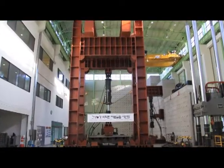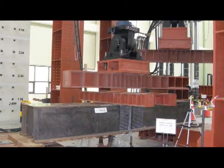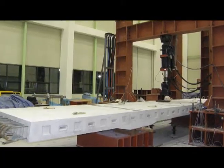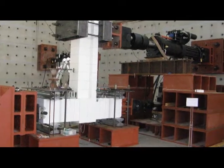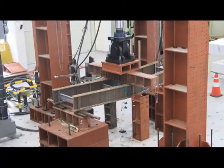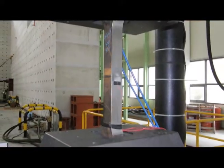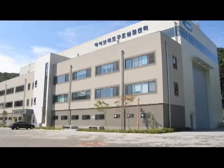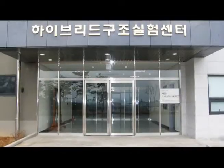With many successful testing experiments, the center has secured excellent testing technology to provide reliable test results. Having testing facilities and equipment accredited from an international laboratory accreditation program, the Hybrid Structural Testing Center is giving its best efforts to contribute to the development of construction technology and to serve as a leader in the field of structural testing.